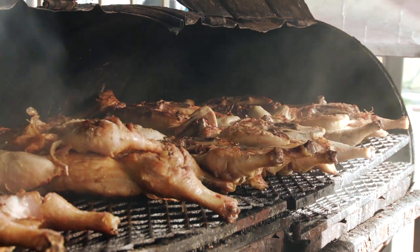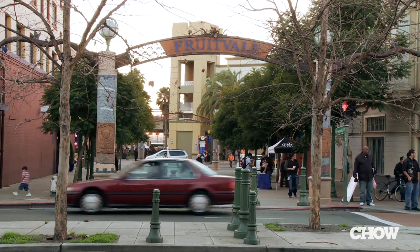Before street food became all trendy and fancy, it was just a regular way to get a good, inexpensive bite to eat. We heard Oakland had some great authentic spots, so we asked John Birdsall, a longtime resident and the editor of SF Foodie, to show us some of his favorites.